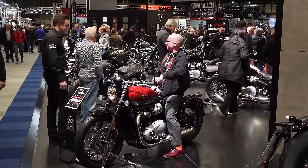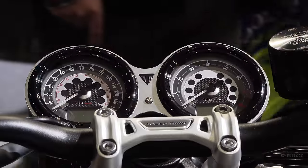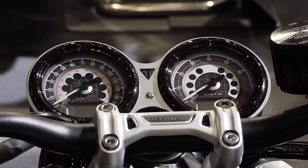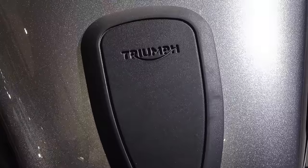He works in the engineering sector and one of the tasks of his job is to source equipment that the firm he works for requires. In pursuance of that task, he came across some rather interesting photographs taken at the Triumph factory in Hinckley, which I'll show you towards the end of this video.